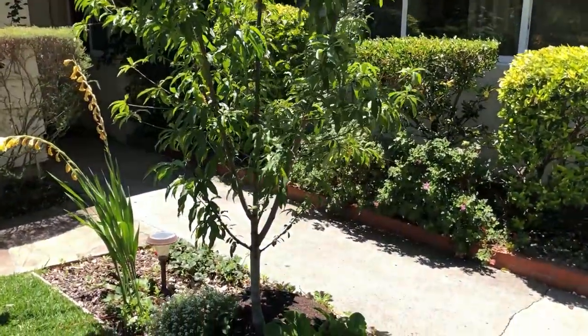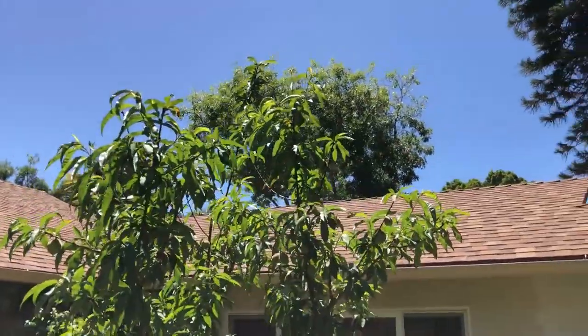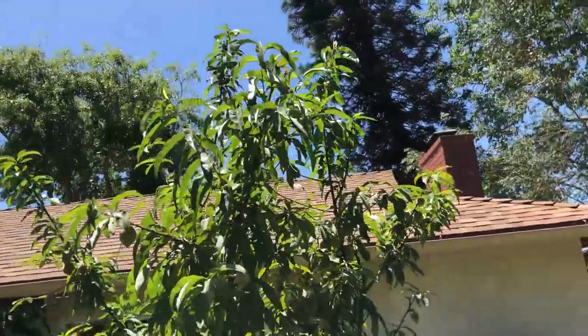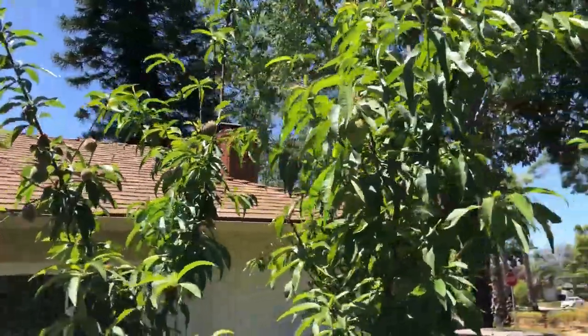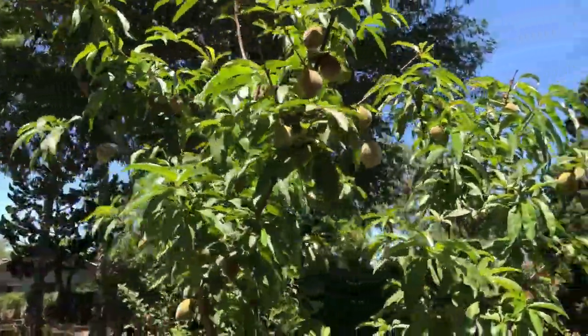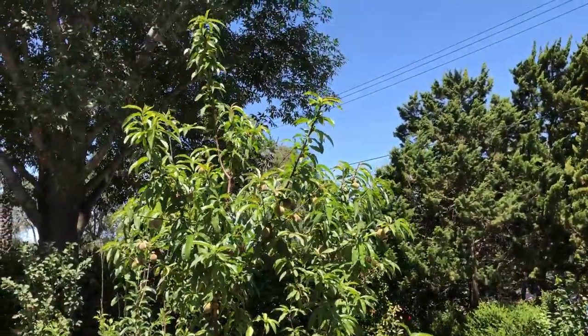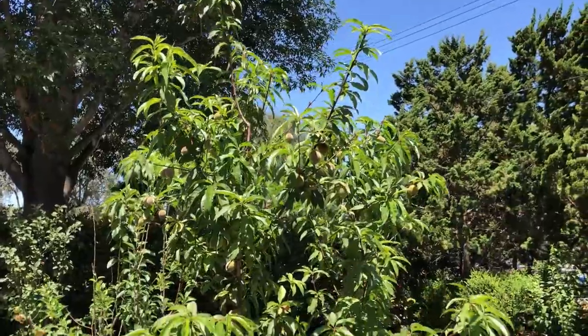The Red Baron peach has a lot of fruit set. It did have peach leaf curl this year but it recovered nicely.